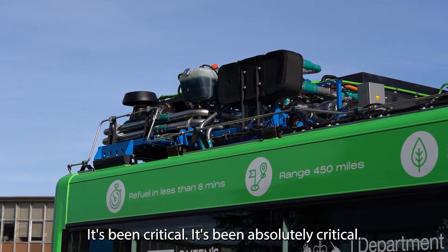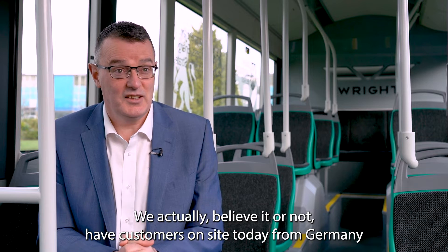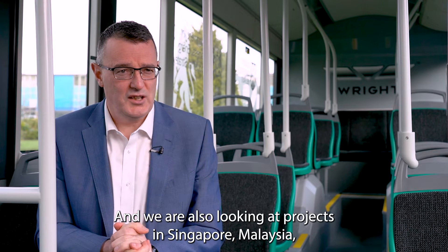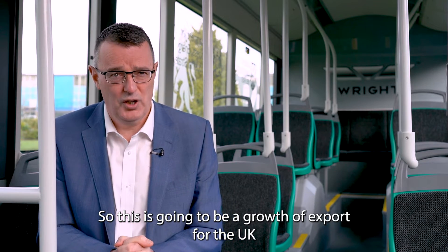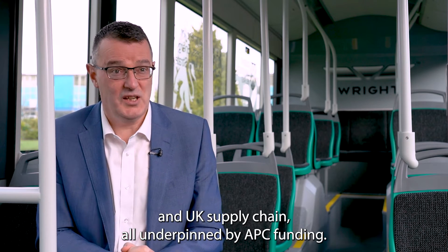It's been absolutely critical. We actually have customers on site today from Germany who are looking at single deck hydrogen buses for Cologne, and we are also looking at projects in Singapore, Malaysia, Hong Kong and Australia. So this is going to be a growth of export for the UK and UK supply chain, all underpinned by APC funding.